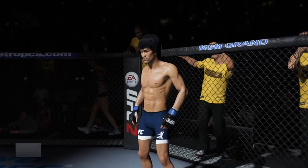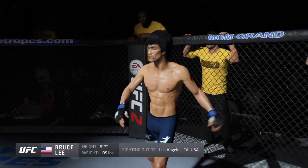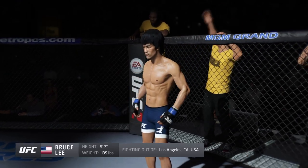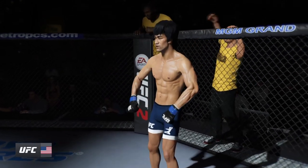Introducing, fighting out of the blue corner, this man is a mixed martial artist making his professional debut here tonight. He stands five feet seven inches tall, weighing in at 135 pounds. Fighting out of Los Angeles, California — Bruce the Dragon Lee!